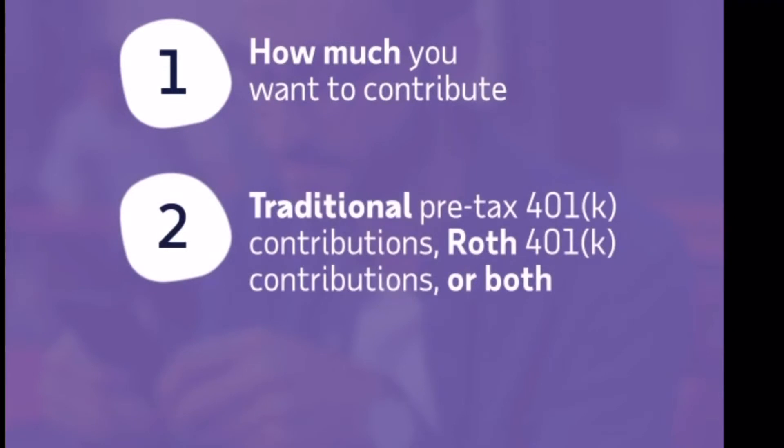Today, we're going to cover how to enroll in your 401k plan benefits and explore three decisions for you to make to begin your retirement journey: how much you want to contribute, traditional pre-tax 401k contributions, Roth 401k contributions, or both.